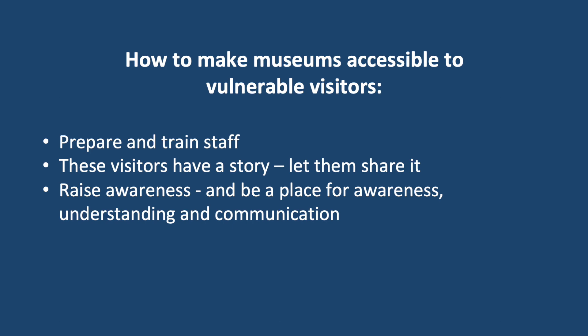Lots of places are experimenting with dementia programs or specific storage space tours, discussion groups — be a place where they can connect with others. That does not just make you more accessible; it also opens you up as a space for communication on a completely different level and for a very different group of visitors.